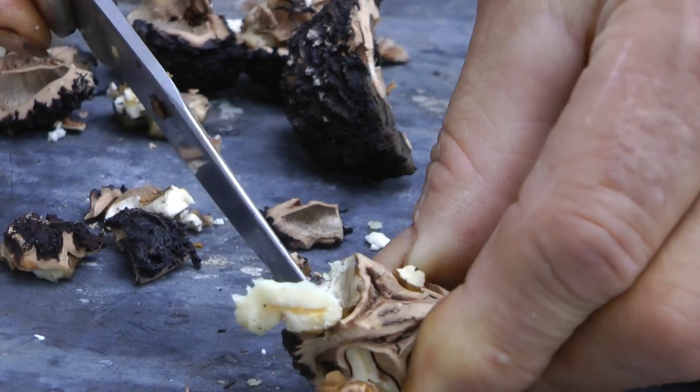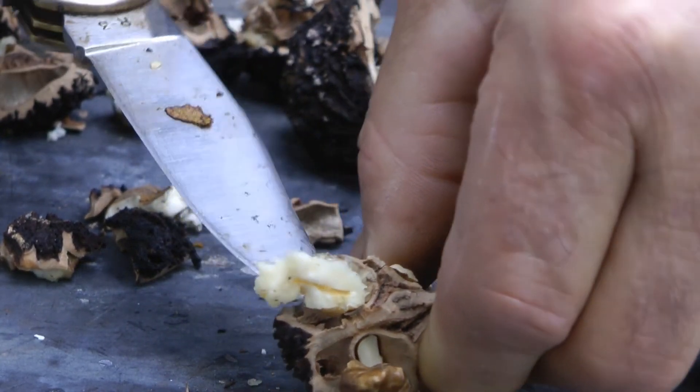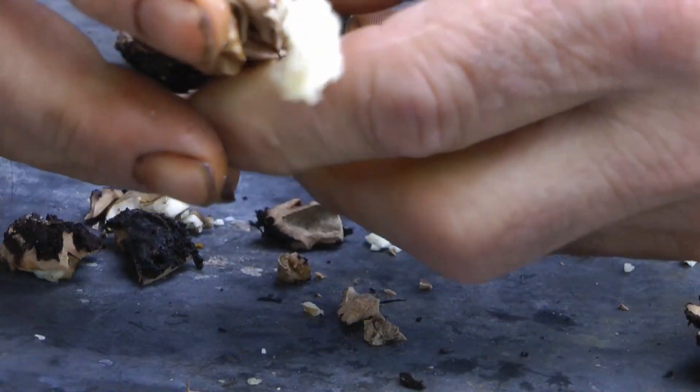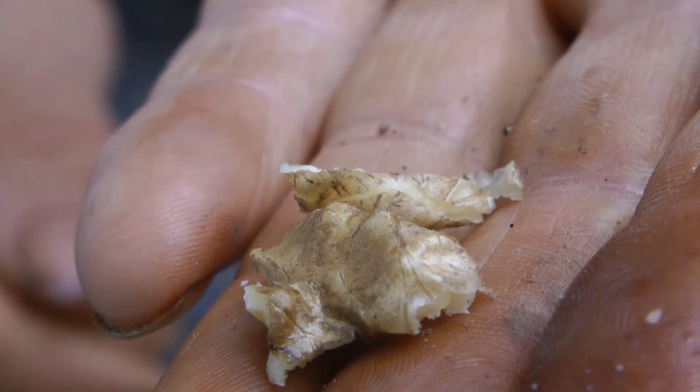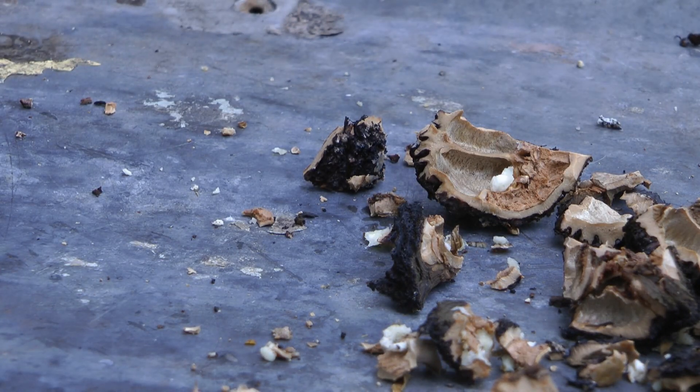The black walnuts are reported to have twice as much protein as English walnuts. That's the last of it — five nuts. Plenty of nutrition right there.